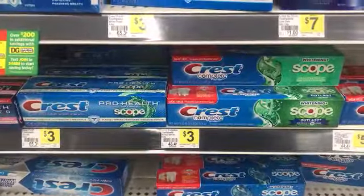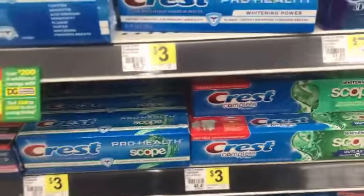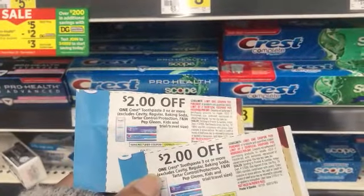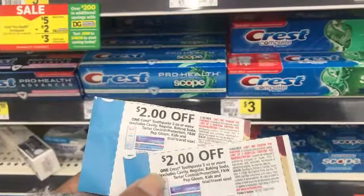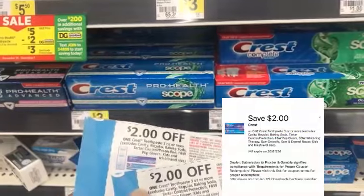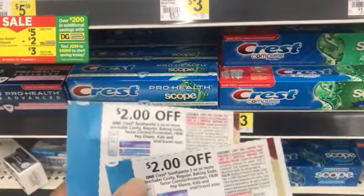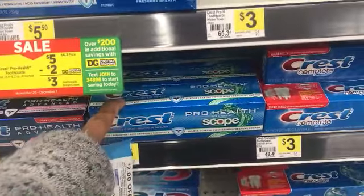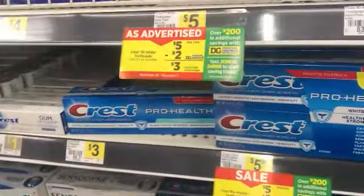I'm picking up the Crest toothpaste at the $3 price because we have $2 insert coupons from P&G. If your store is not picky they might limit you to one, but we also have a $2 digital off Crest toothpaste in the Dollar General app. I'm going to pick up three different ones.